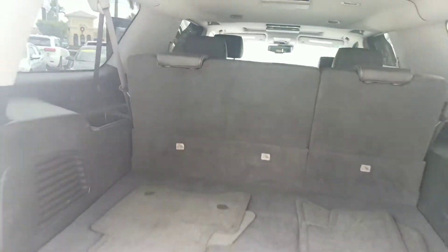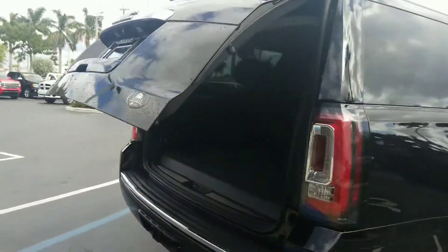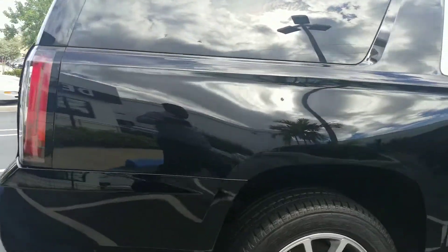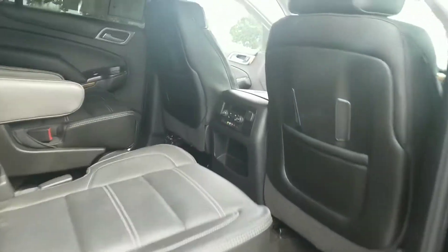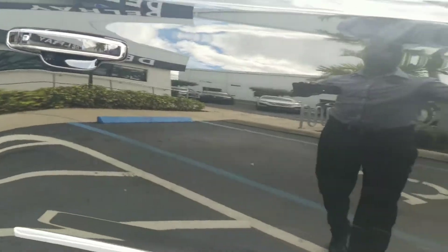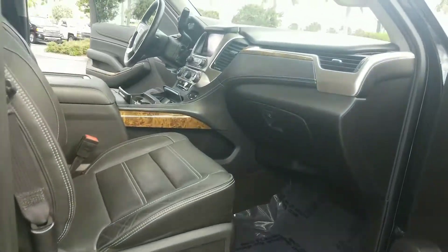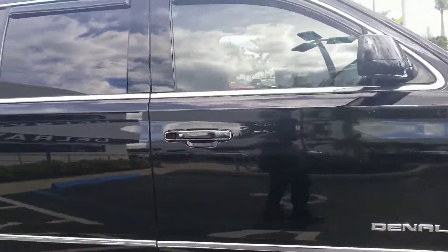We've been getting a lot of calls on this vehicle — very clean, very nice. Appreciate your request. If you have any questions, you can reach me at 954-553-0489. Thank you and have a nice day. Bye.